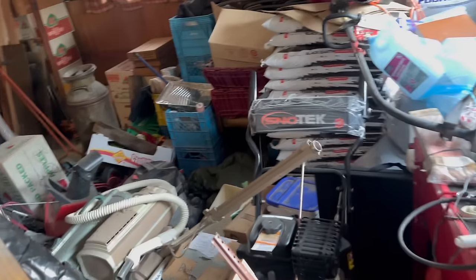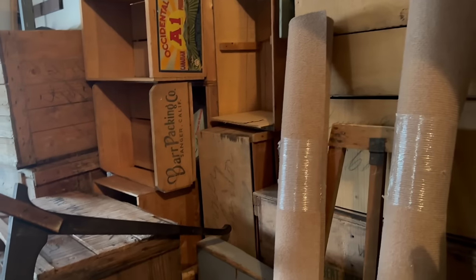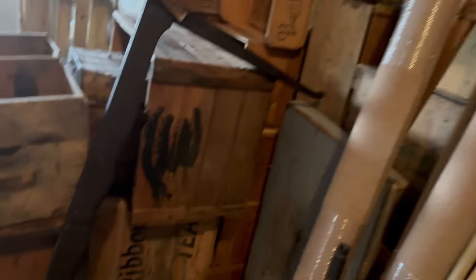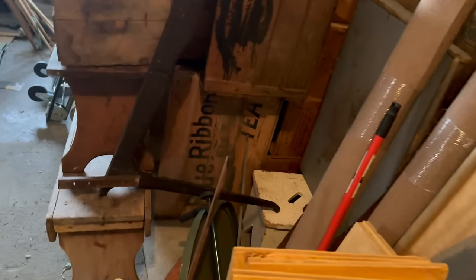I'm going to come around to the other side. Fish tank. I haven't seen this many antique wooden crates in one area in quite some time. When I had my shop, they were awfully handy to have around to keep stuff in. Look — that's Blue Ribbon Tea. These are all kind of 1920s. Packed and shipped. Lots of fruit boxes.